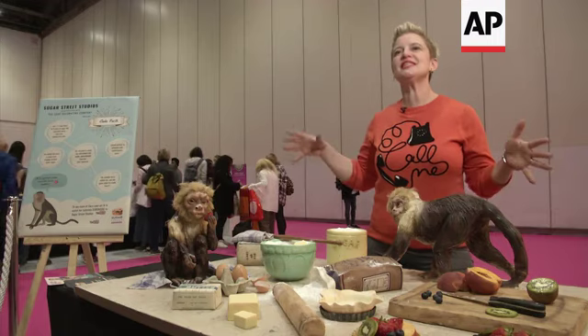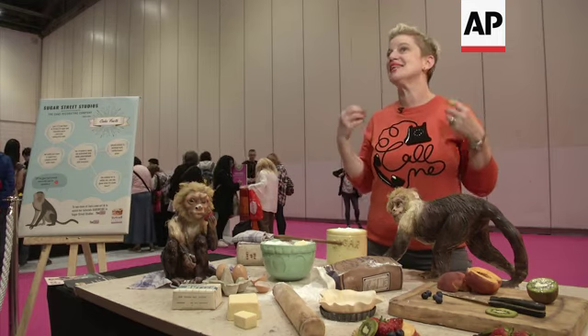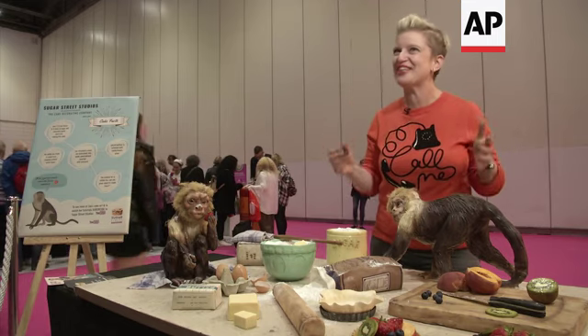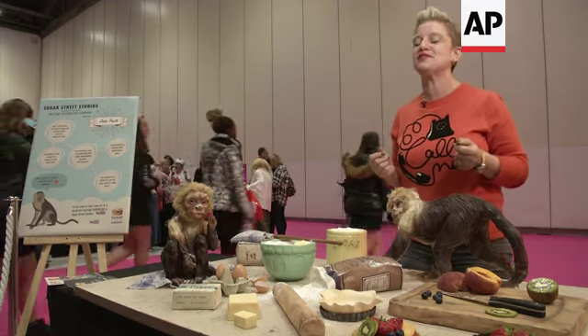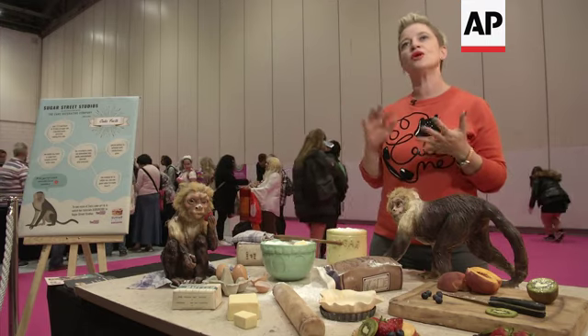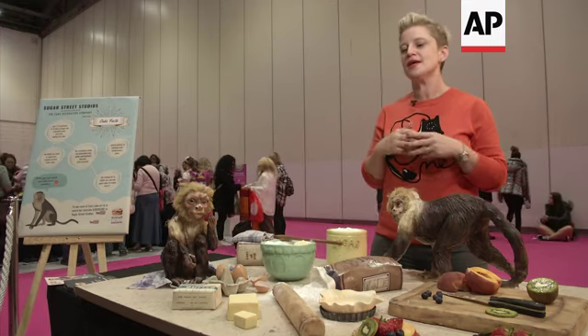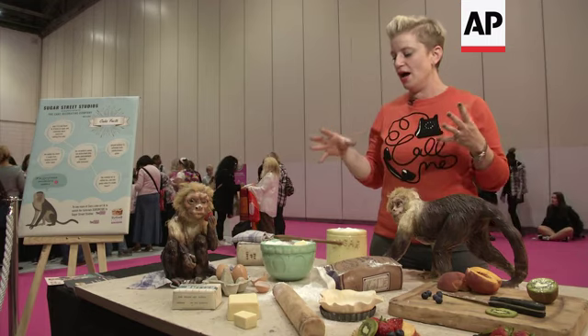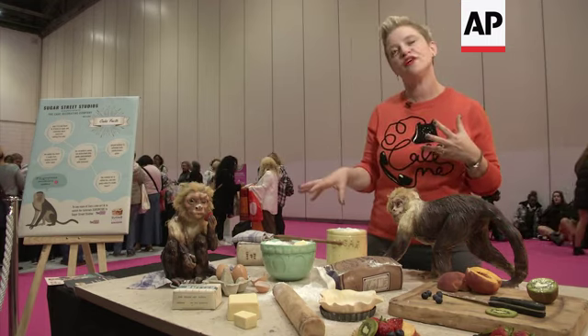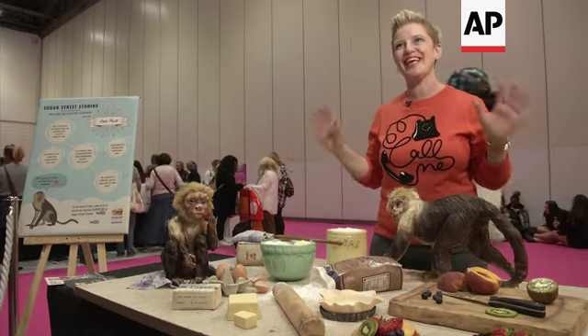So this is an illusion cake. The idea of this cake is that it's to trick you, right? So if I have tricked you, then I have done well. But everything here is made from cake covered in modelling chocolate, sugar paste. I've used some specialist products like Isomalt to achieve certain finishes, but I can assure you it is all cake.